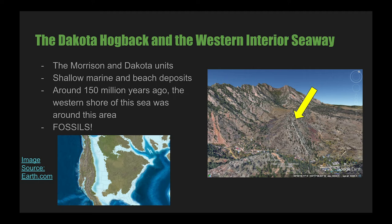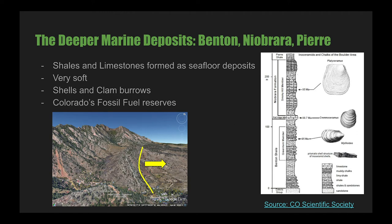East of the Dakota Hogback are the final three units I will discuss. These units are all shales, limestones, clays, and chalks, formed as the inland sea became deeper. They are called the Benton, Niobrara, and Pierre Shales. These marine deposits host many fossils. The Pierre Shale is the last formation that is part of the foothills — it's a large unit that Boulder sits on top of, and it remains on or near the surface for a few miles to the east. This unit is also where much of Colorado's oil reserves are, as it dips deep under the Great Plains to the east, where high pressures convert the shale into fossil fuels.